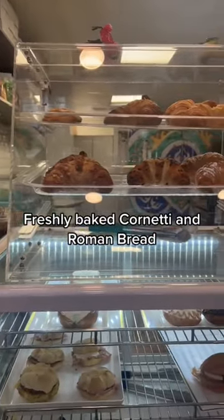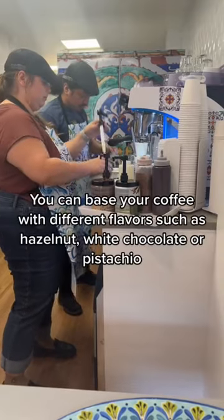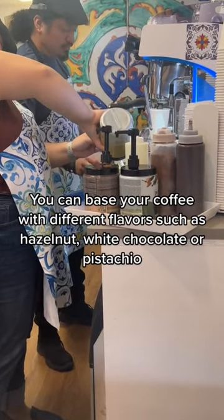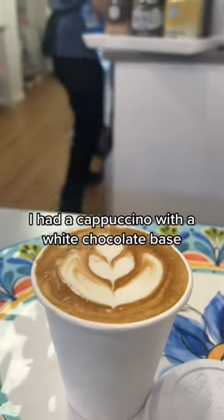Freshly baked cunetti and Roman bread. You can base your coffee with different flavors such as hazelnut, white chocolate, or pistachio. I had a cappuccino with a white chocolate base.